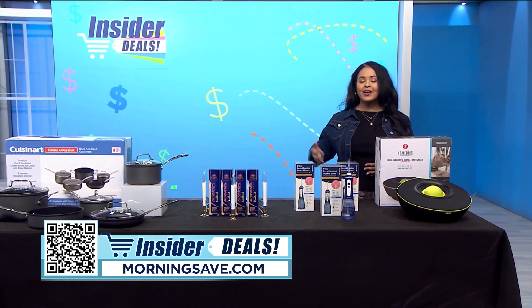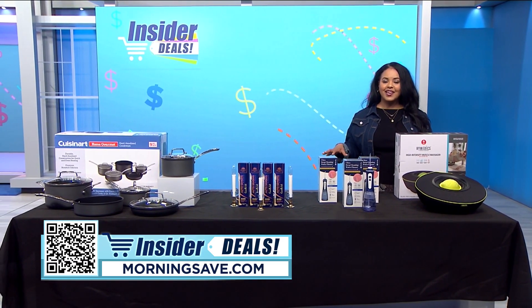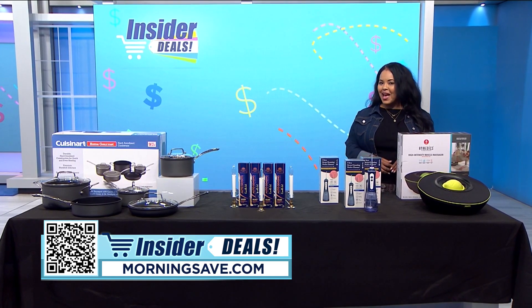To start saving on these fabulous deals, just scan the QR code on your screen or head over to morningsave.com and look for the insider deals. Happy shopping and happy saving!